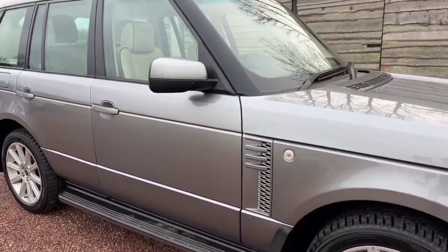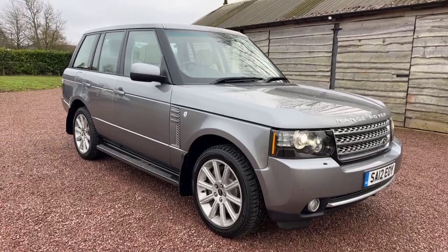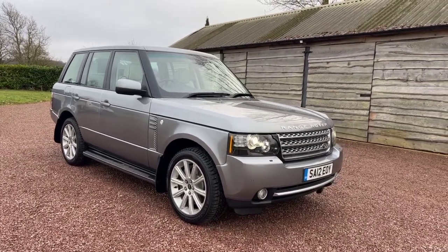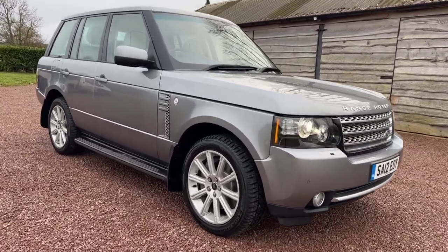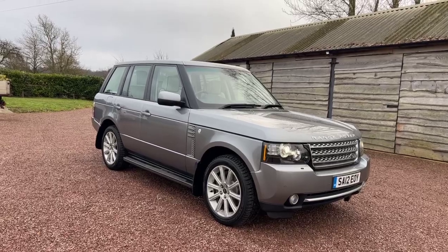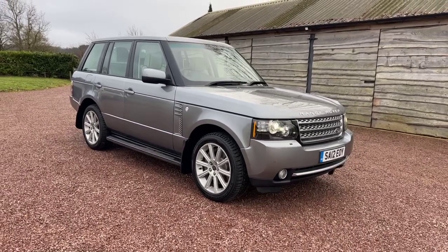Priced at £16,995 — that's a 2012 4.4 TD V8 Westminster with very, very good service history. £16,995. Thank you for watching. Please visit our website www.bmc-cars.co.uk to look at our other vehicles in stock, or visit our social media channels — Barclay Motor Company on Facebook or Instagram, or our Barclay Motor Company YouTube channel. Please like and subscribe. Thank you very much. Goodbye.